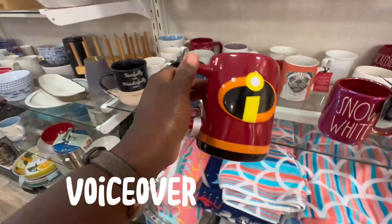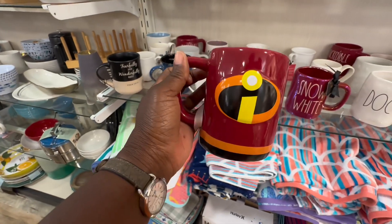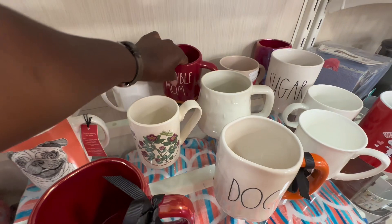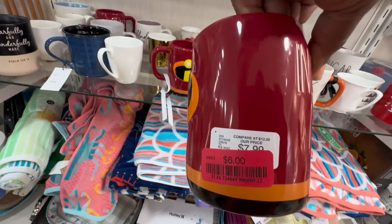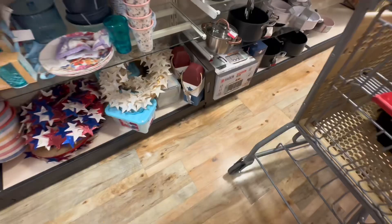What's up guys, today we are in HomeGoods just checking out a little bit of Ray Dunn and seeing what else they have on clearance here today. I love these incredible 'dad' and 'mama' mugs — these are awesome. This is actually my first time seeing these and they're on sale for like six dollars. I think that's so cool.